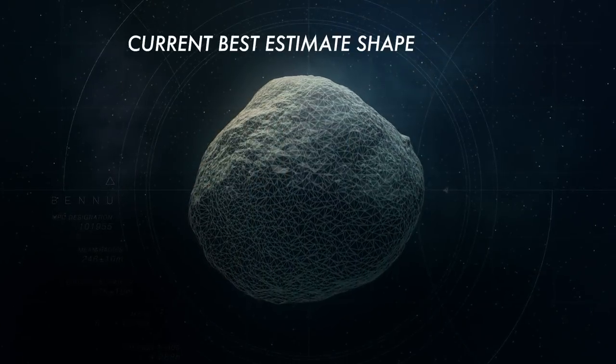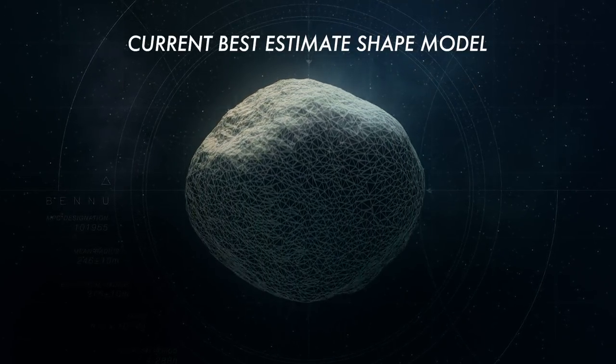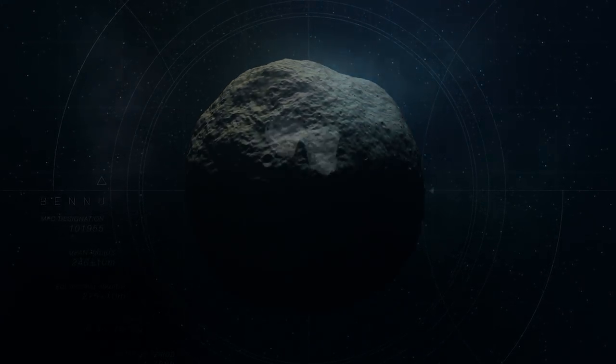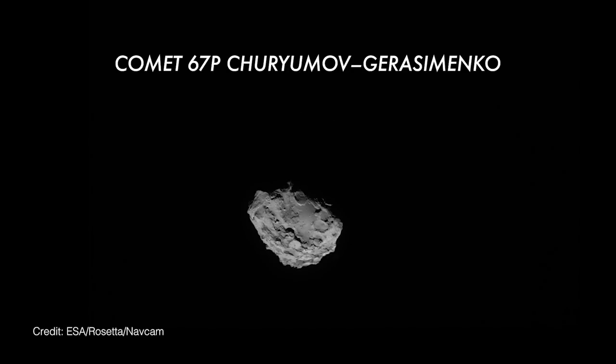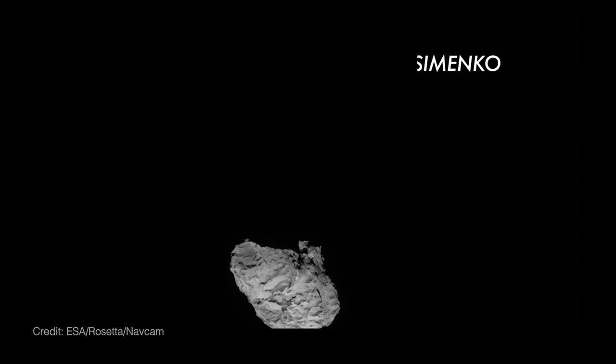What do you think would be the craziest shape you could imagine the asteroid being? Right now it's fairly a benign shape — it's kind of bulged in the center. But if you look at pictures of 67P Churyumov–Gerasimenko, the comet, where it's kind of a rubber duck shape — I don't think it's going to be that extreme, but you never know. I think probably the worst case would be really stretched out more than we think, more top-shaped than spherical.